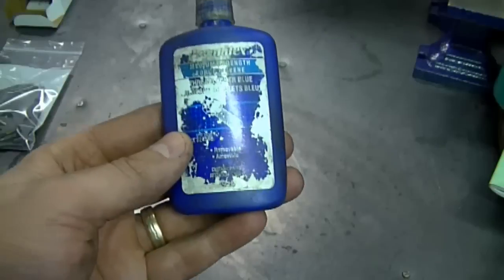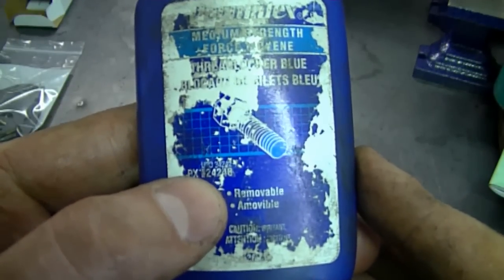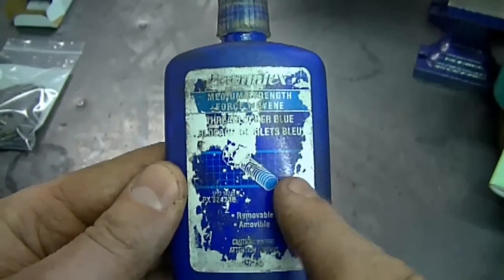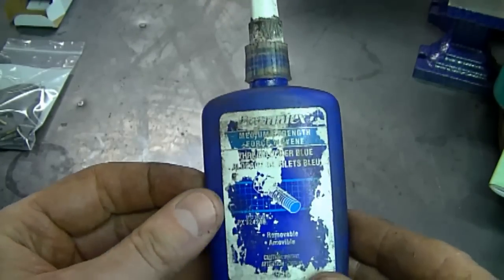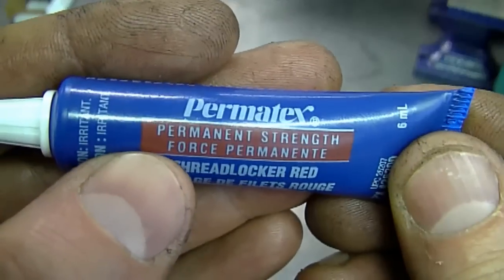A YouTuber asked about the difference between red and blue Loctite and whether I use it in my shop. I do use it - I have a big container of the blue and a small one of the red, used almost daily. I use the blue because it's for bolts or screws that I'm going to be removing - as it says on the label, it's removable. It stops nuts and bolts from coming off but isn't too hard to remove.